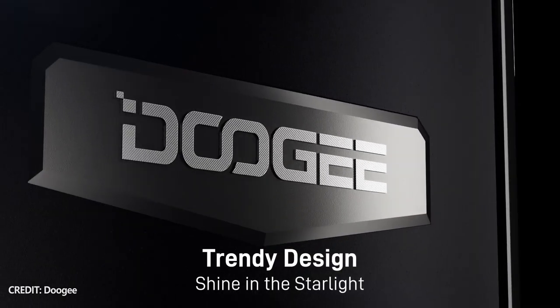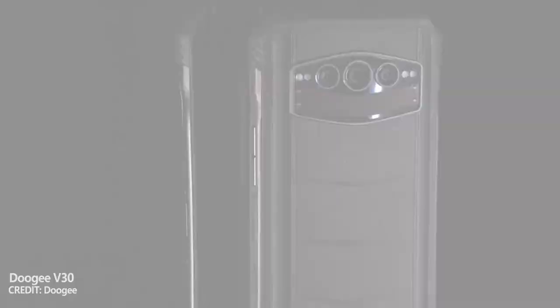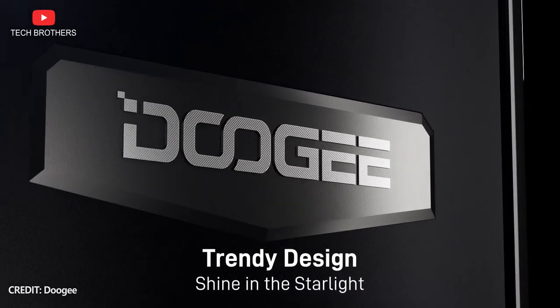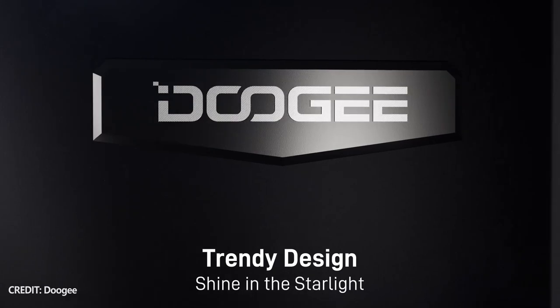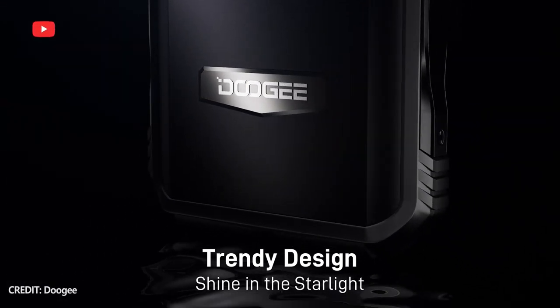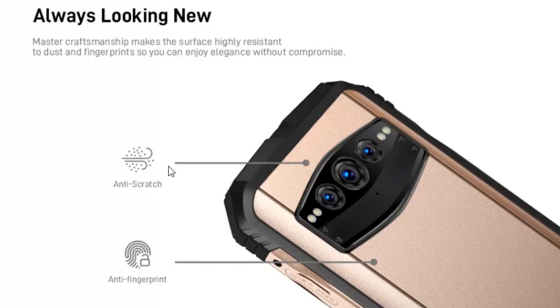The new Doogee smartphone looks similar to the previous version that was released about three months ago. They have the same main camera design and a Doogee logo on the rear panel. However, Doogee V30T has a lesser texture on the back, while the rear panel of the new Doogee V30T looks like glass, but it is most likely plastic.